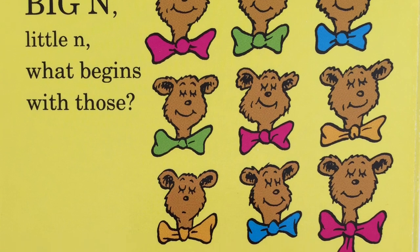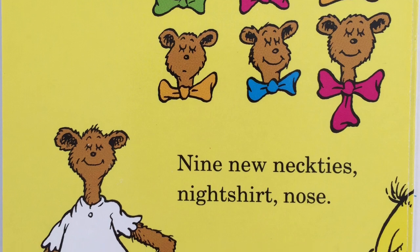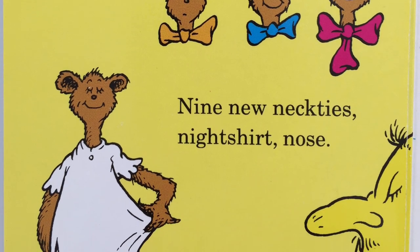Big N, little N. What begins with those? Nine new neckties, night shirt nose.